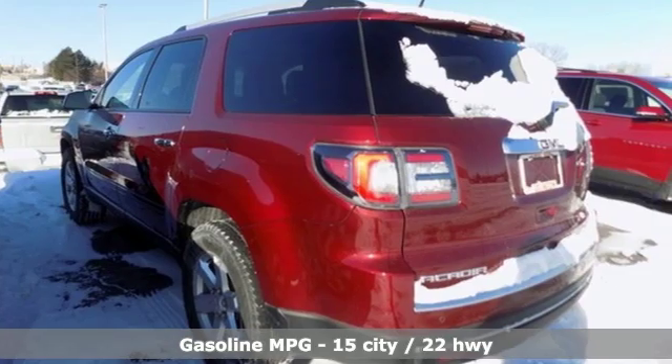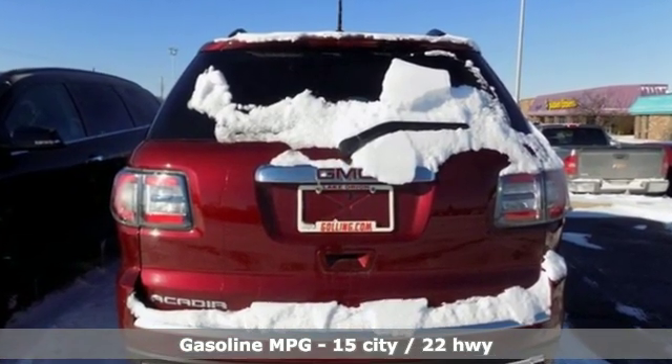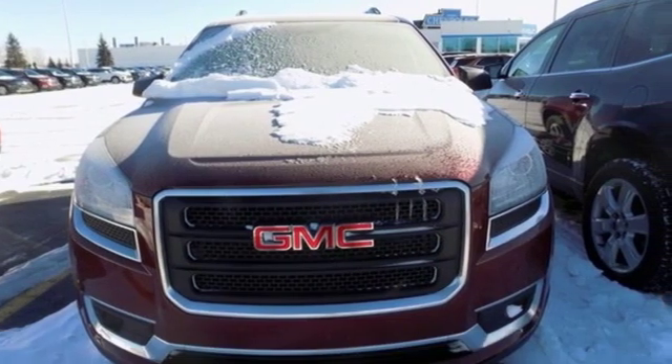You'll look forward to every drive with features like these: streaming audio, Wi-Fi hotspot, front heated bucket seats, rear parking sensors, remote engine start, and leather steering wheel.